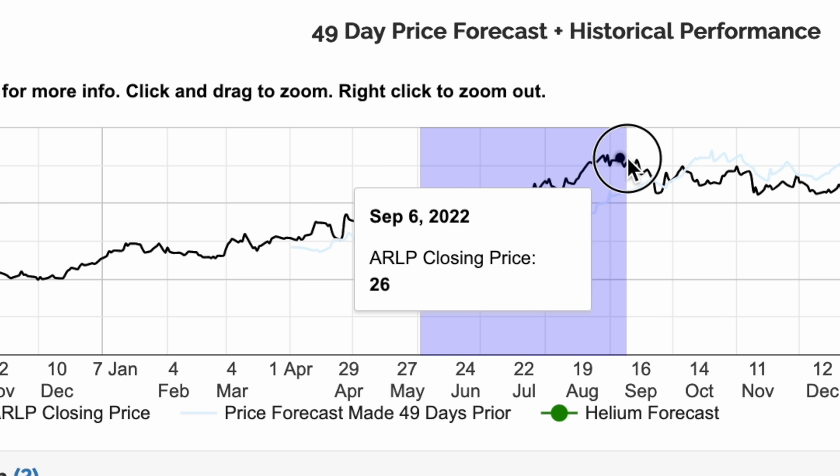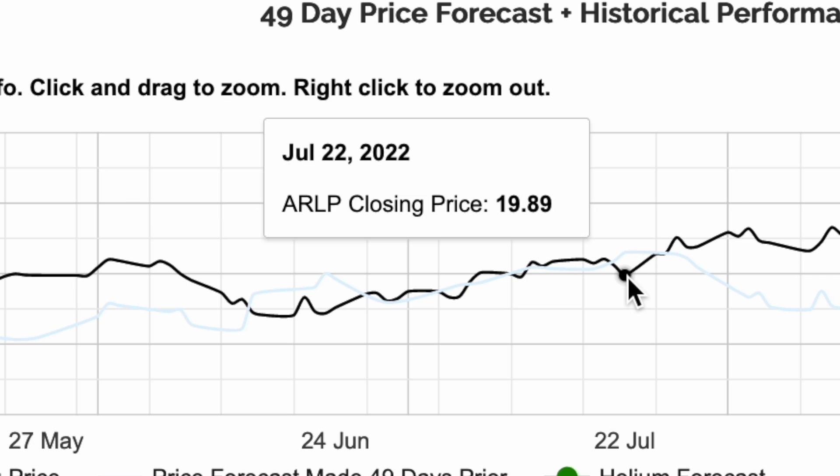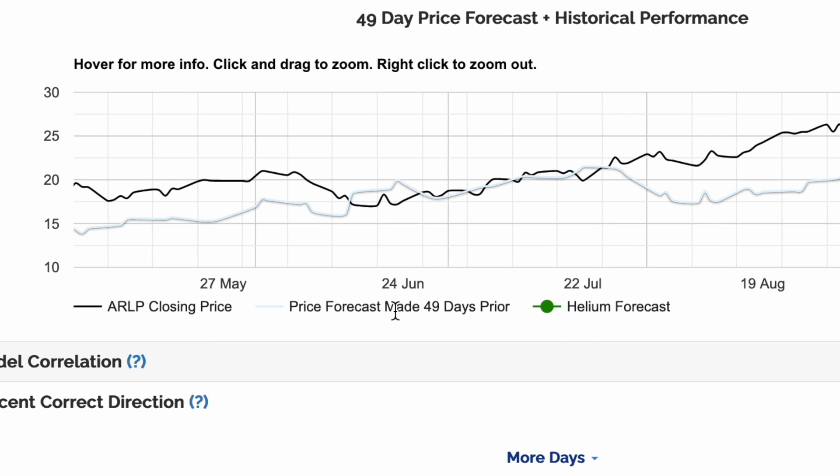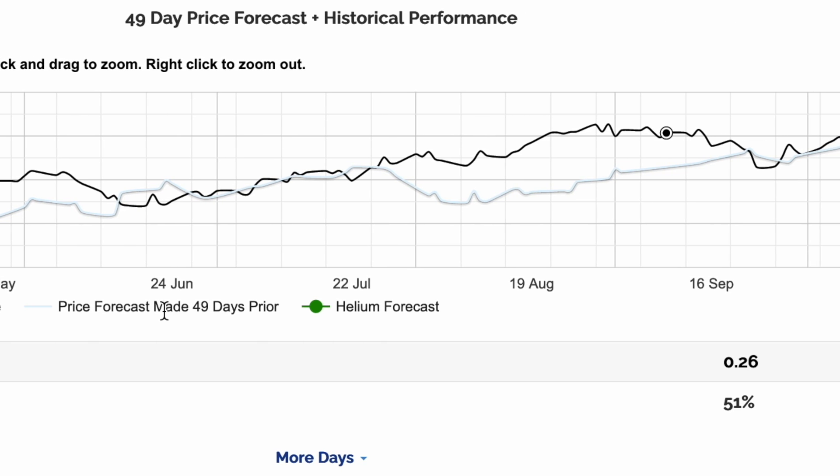Let's click and drag to zoom in. 49 days prior to July 22nd, Helium forecasted a price of $21.50. The actual closing price was $19.89. Comparing the lines between actual closing prices and predicted prices is one way to evaluate the accuracy of Helium's models.